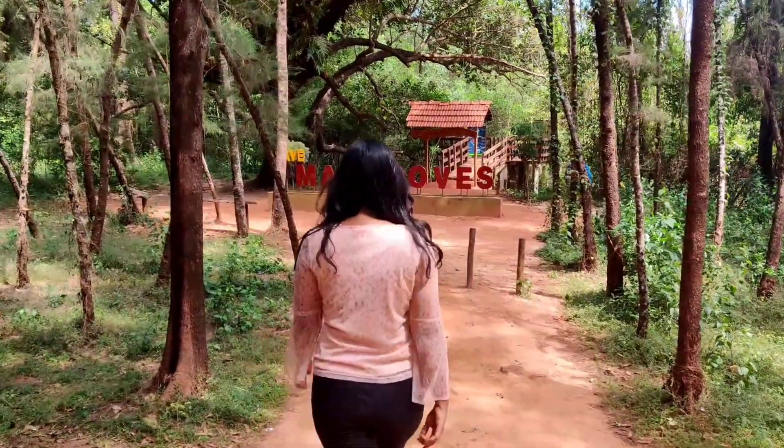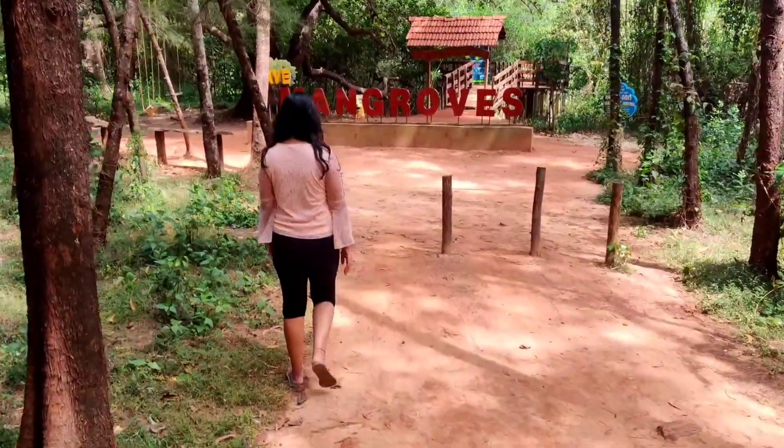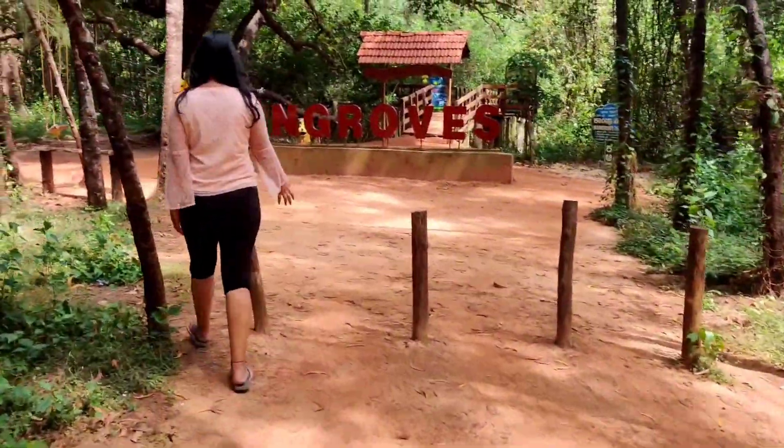Hello everyone, I am Loves and welcome back to my YouTube channel Loves Vlog Stories. I would like to share my experience at the mangrove forest in Honnavar.